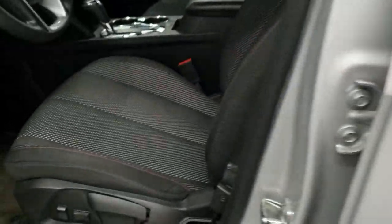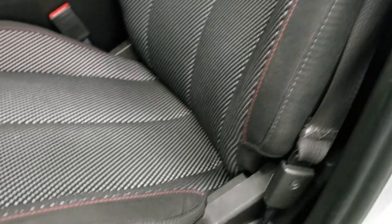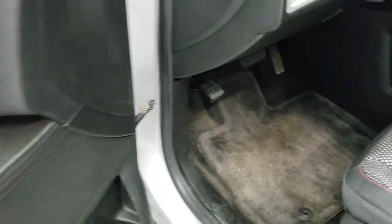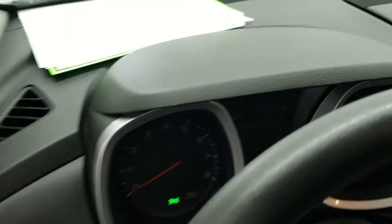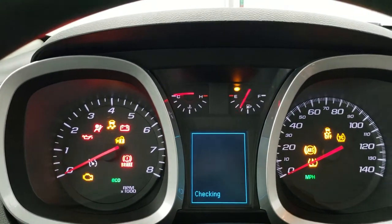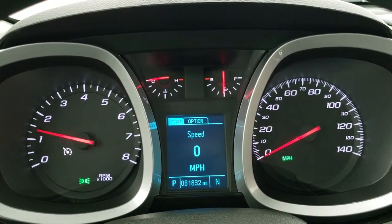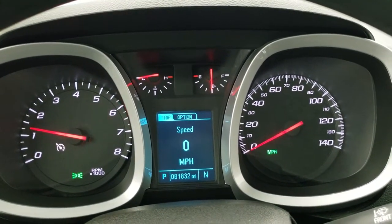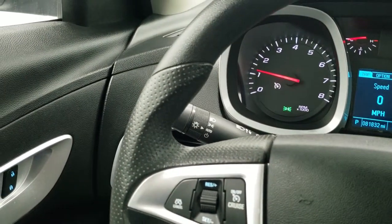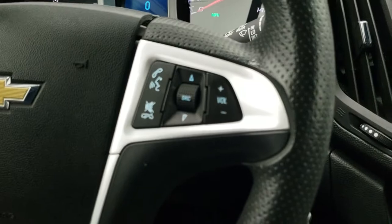Inside, the LT1 package gives you the black cloth interior. There are no rips or tears on those seats — they are in excellent condition. You do get lumbar and driver's seat height adjust. Factory floor mats are in. Power windows, power locks, and those power mirrors. The steering wheel is leather-wrapped — or maybe it's just vinyl all the way around — but it's in really nice shape, with Bluetooth and audio controls on the right and cruise controls on the left.